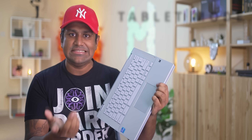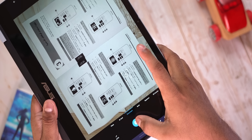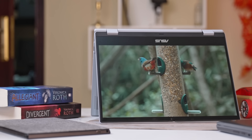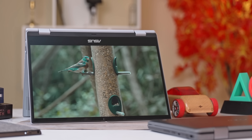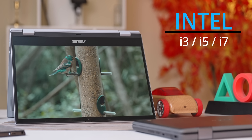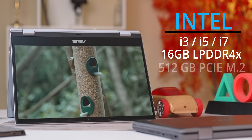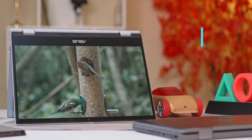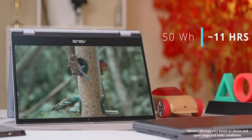In tablet mode, the keyboard gets disabled, and there's also a camera present so you have an easy option to scan documents when using it in that form factor. On performance: this one packs an 11th-gen Intel processor — Core i3, i5, or i7 — with up to 16GB of LPDDR4X RAM and 512GB of PCIe M.2 storage.